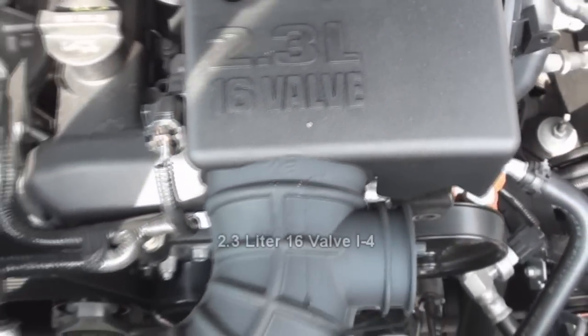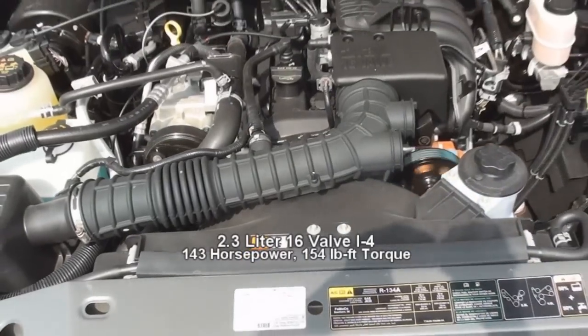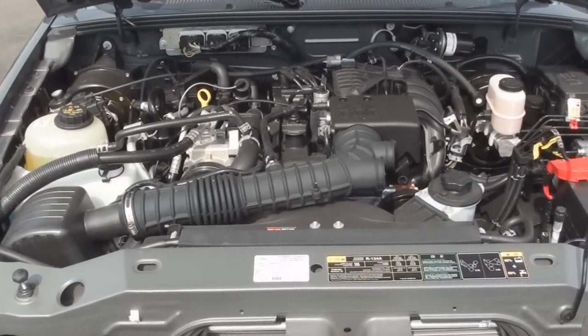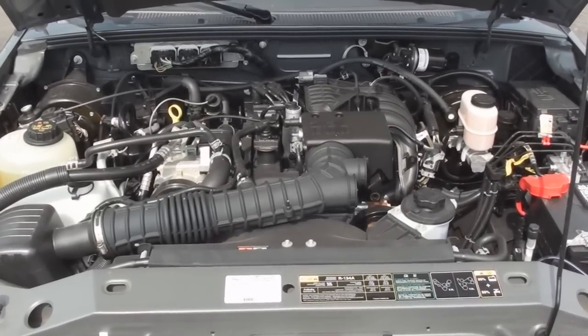Under the hood is the standard 2.3-liter 16-valve 4-cylinder that produces 143 horsepower and 154 pound-feet of torque. It makes an EPA estimated 22 miles per gallon in the city and 27 miles per gallon on the highway.